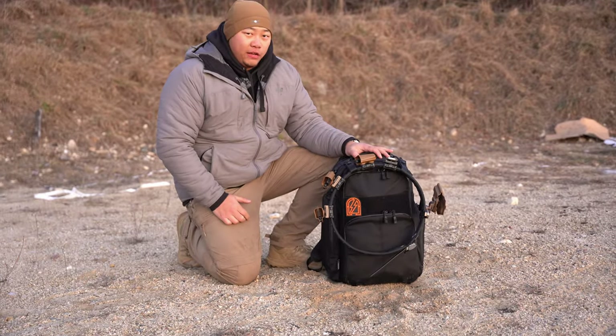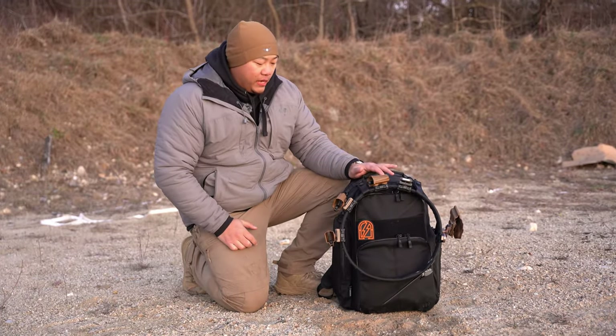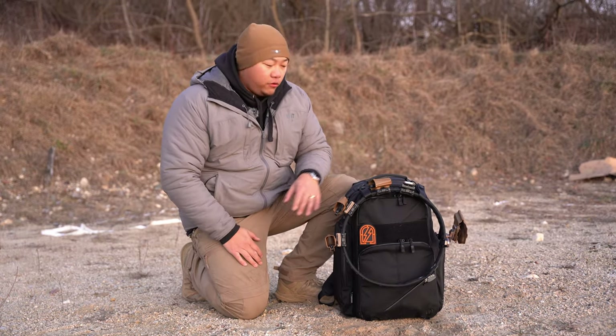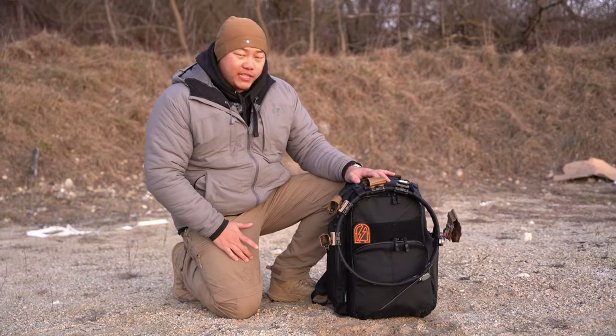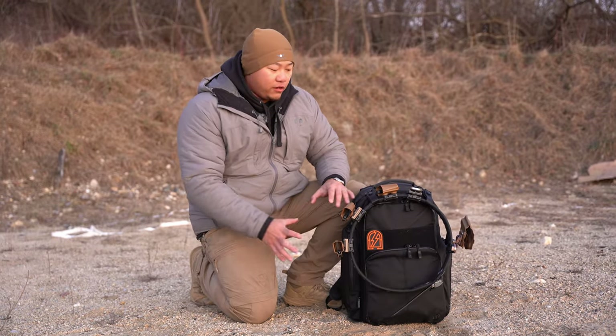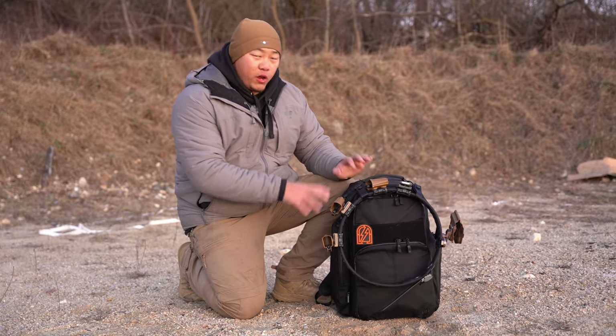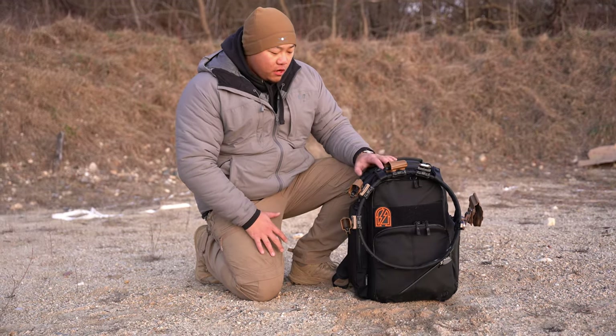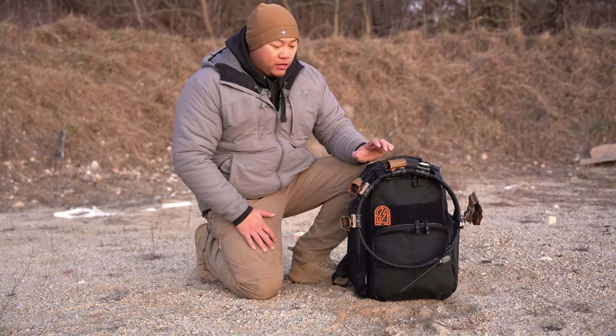Let's talk about range bag loadouts. One of the questions we get quite a bit is how do you guys pack for the range, or can we see a range bag loadout? So today we're going to do just that — get into everything that I have, the way I have it packed out, kind of what this range trip would be, whether that's for a match, a class, or what have you.